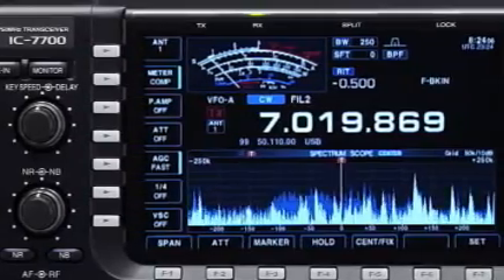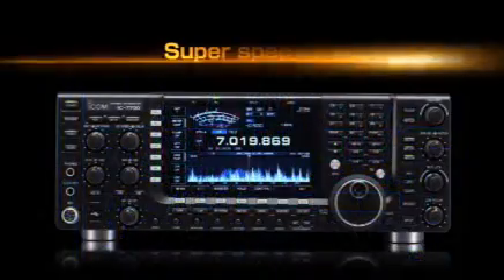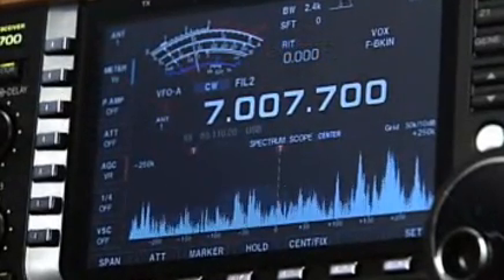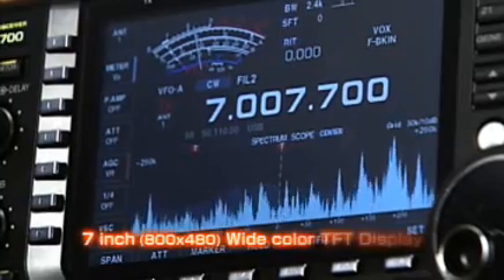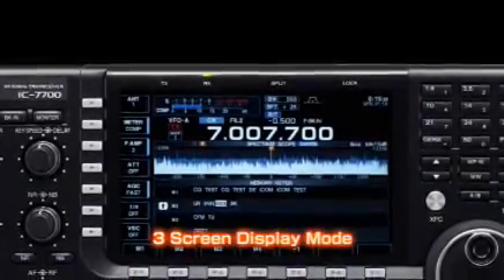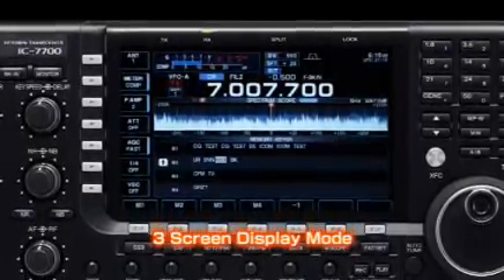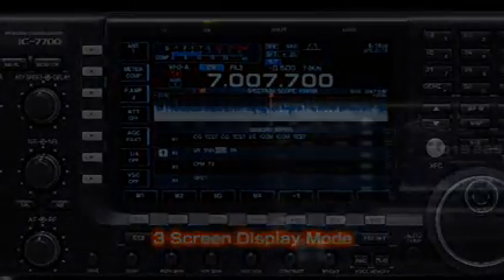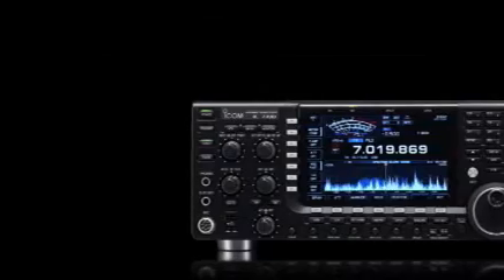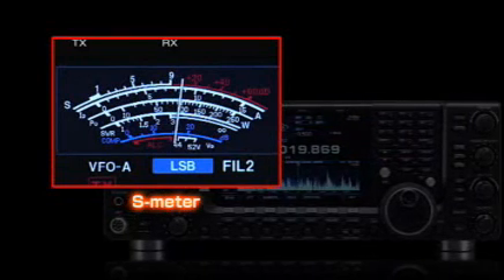The IC-7700 leaves the competition in the dust when it comes to features. For example, the LCD display — response time, color, resolution, visibility — has been examined for all aspects, and an active-matrix 7-inch TFT color display was selected. Various operating information is visually shown on the display. When it comes to transceiver displays, ICOM is the benchmark. Because of the high-resolution LCD, reproduction of the analog-like needle meter on the display is so good you will not notice it is virtual.